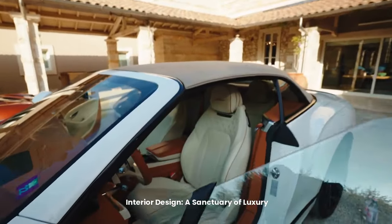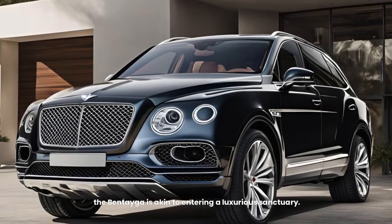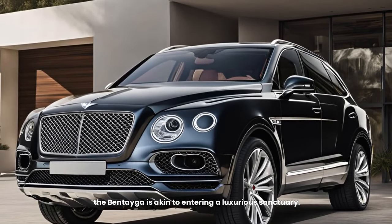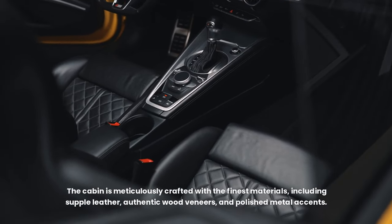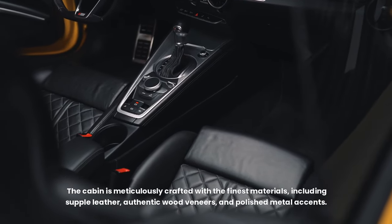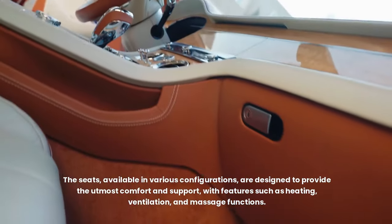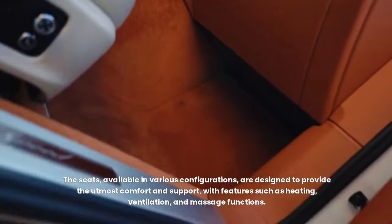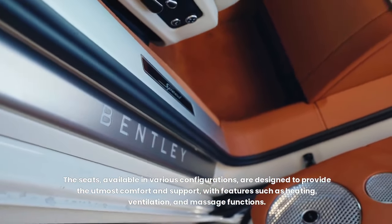Interior design — a sanctuary of luxury. Stepping into the Bentayga is akin to entering a luxurious sanctuary. The cabin is meticulously crafted with the finest materials, including supple leather, authentic wood veneers, and polished metal accents. The seats, available in various configurations, are designed to provide the utmost comfort and support, with features such as heating, ventilation, and massage functions.